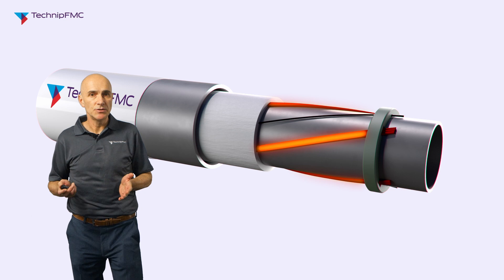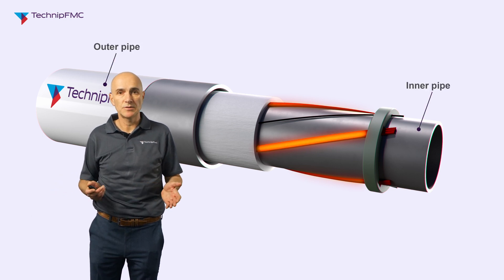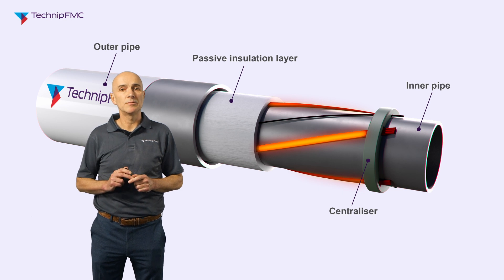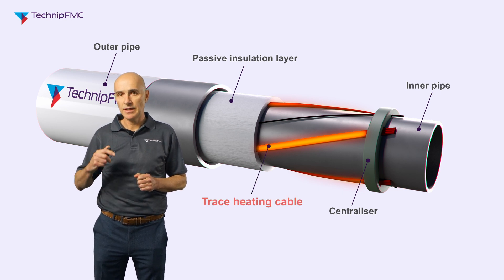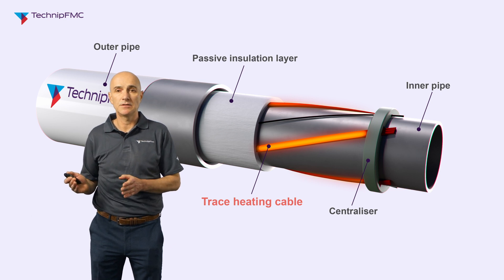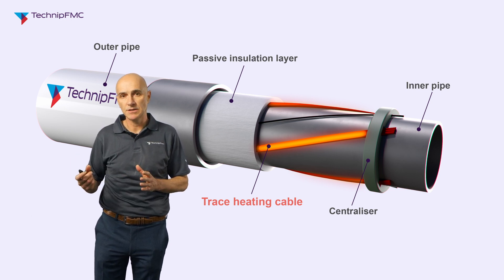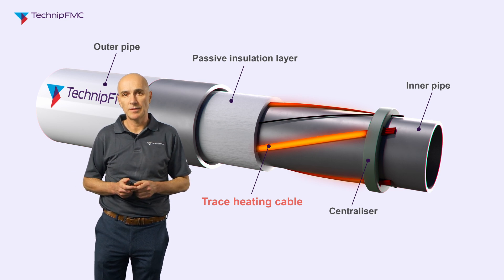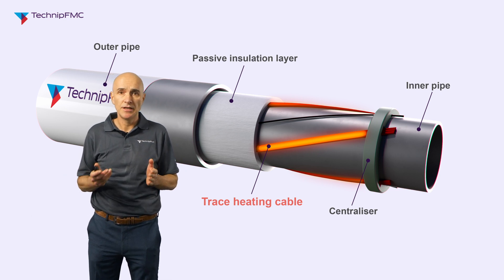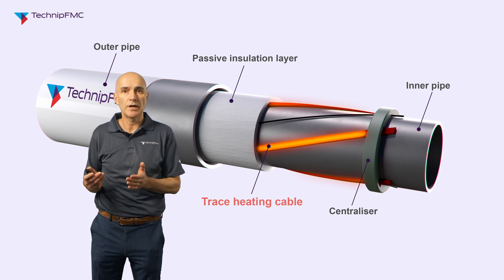The way we apply it is using the electrically trace heated, or ETH, pipe in pipe. This is largely a standard pipe in pipe system with the inner pipe, outer pipe, passive insulation material, and centralisers, but it also includes a number of trace heating cables wrapped around the inner pipe in a helical configuration. The cables are three-phase cables, each with three conductors connected in a three-phase circuit. Multiple cables can be connected around the pipe for redundancy to ensure the system functions during the life of the pipeline. The cables sit next to the inner pipe under the passive insulation, so when energised the insulation ensures all the heat goes into the inner pipe and the fluids inside — providing a very effective and efficient way of heating the pipeline.